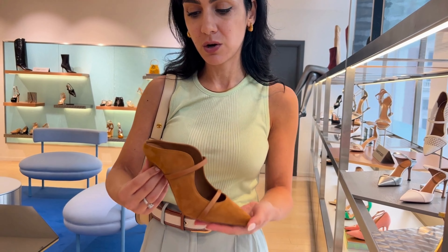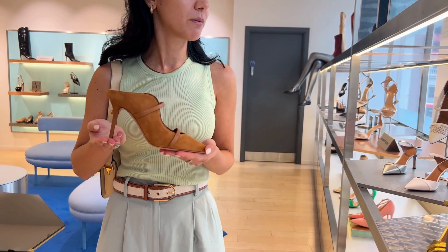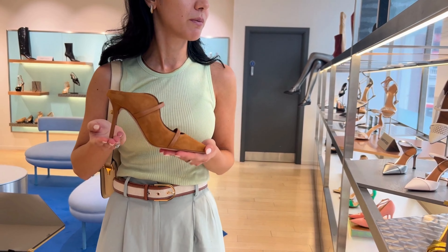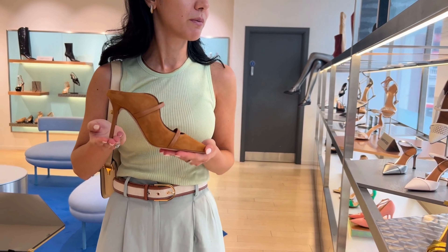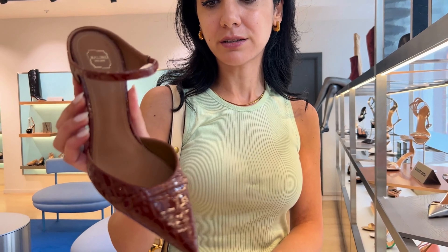Another great option from Gianvito Rossi is this pair in beige with a block heel, which you could wear with tailored shorts, trousers, or midi dresses. Now I'm going to present one of my favorite brands for footwear, Malone Souliers — one of the most comfortable heel brands based on my clients' feedback. This season they have their signature style.